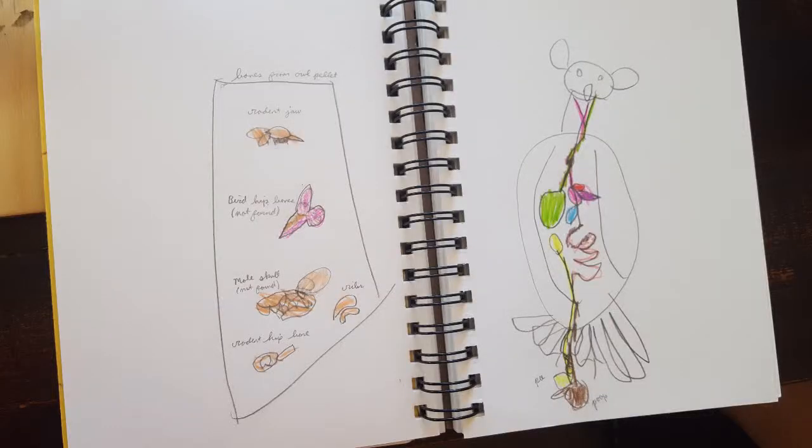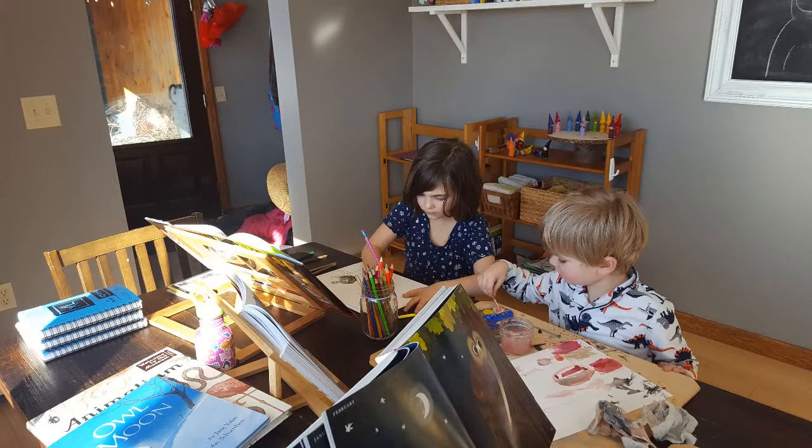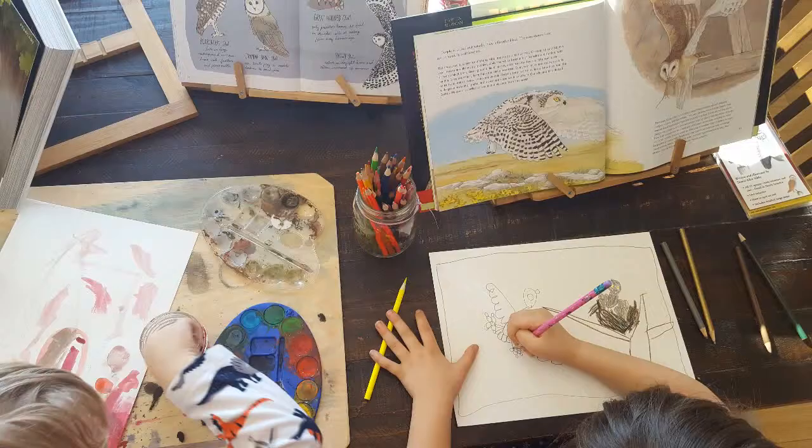Afterwards we drew in our nature journals — I have a picture of what my daughter drew after doing the owl pellet. I almost forgot to mention: with owls, we actually started by doing paintings of owls because it was right around the time of my nephew's birthday and he loves owls. So we did owl paintings for him while we were studying owls. We also made some notes in our nature journals. This is mine — it's actually the same picture I did for him, based off a picture in Sing a Song of Seasons, which has a cute owl in it. I tried to make sure we had time to do nature journaling for each of the animals.